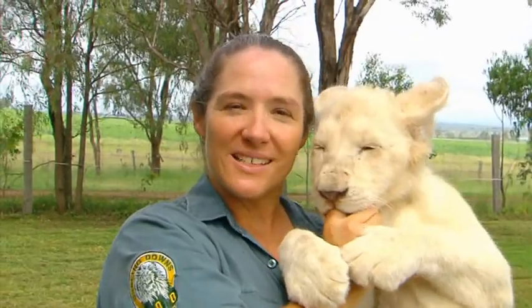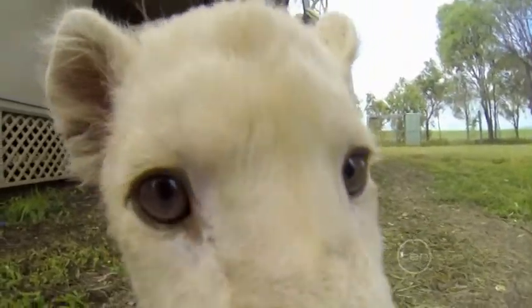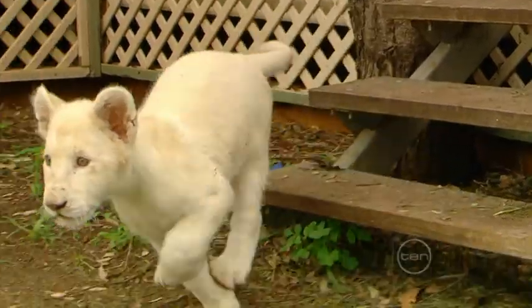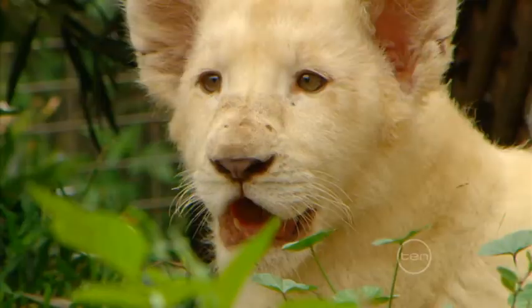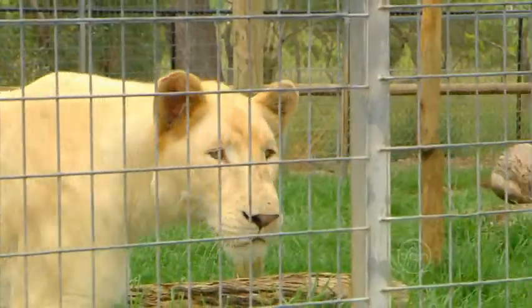So why is Kwanzaa white? White lions are no different to other lions. Their light colour is because they have a recessive gene called the chinchilla gene, which is a colour inhibitor. Both parents must carry this gene for the cub to be white.